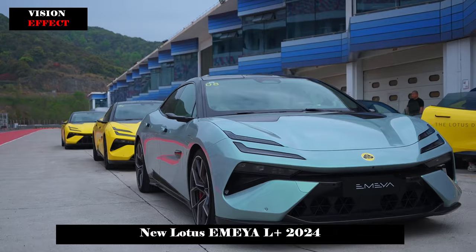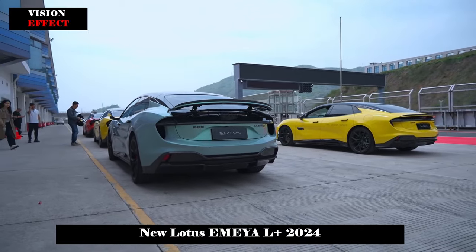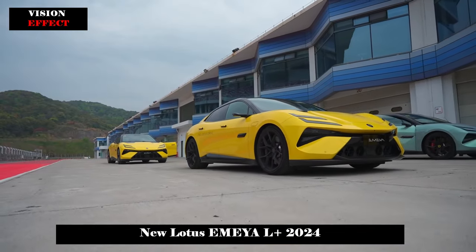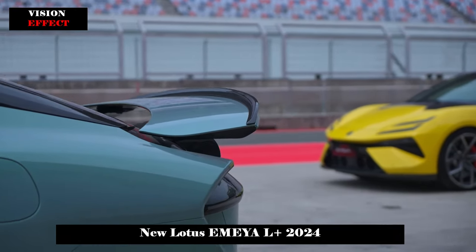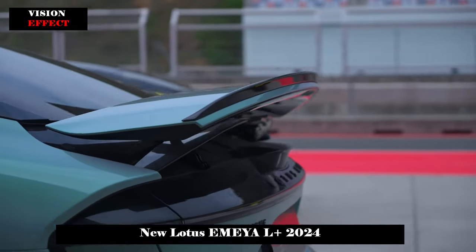In terms of appearance design, Lotus EMEY adopts a highly recognizable family-style design language and the overall lines are smooth and elegant. The body is made of lightweight materials, which not only reduces the weight of the vehicle but also increases the dynamic performance of the vehicle.